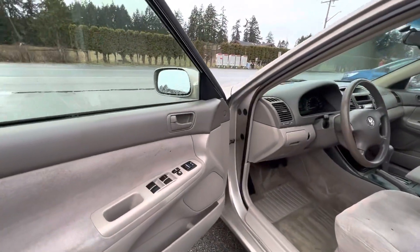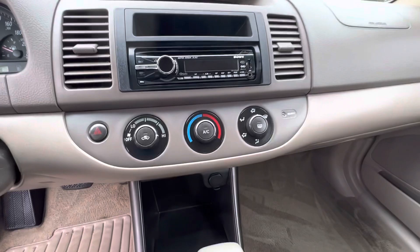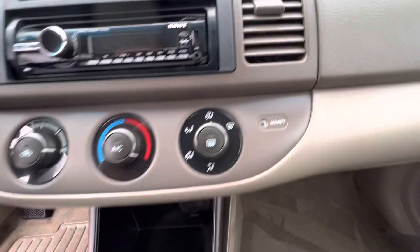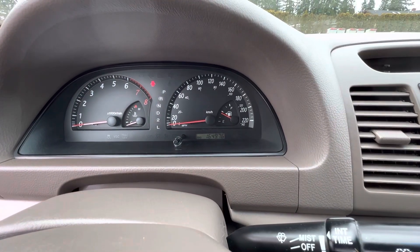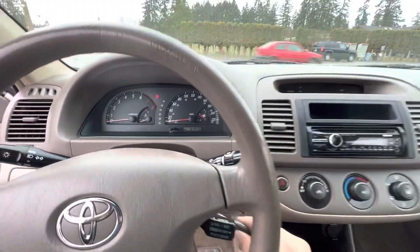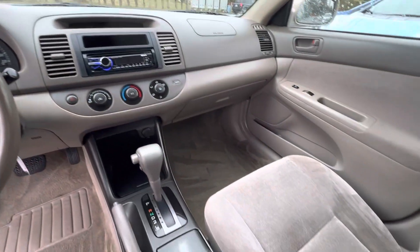It has power windows, power door locks, power mirrors, automatic transmission. It's got an aftermarket Sony CD MP3 player with USB auxiliary hookup, air-conditioning, cruise control. For mileage it has 164,976 kilometers.